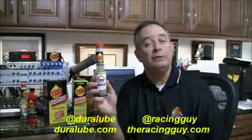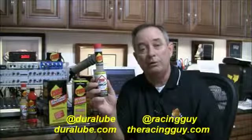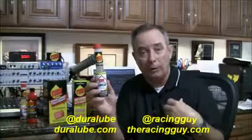Darlington, South Carolina — Saturday night should be a really fun race to watch. As always, thanks for stopping by. Be sure to tweet us at RacingGuy at Duralube, and enjoy the show. Thank you.